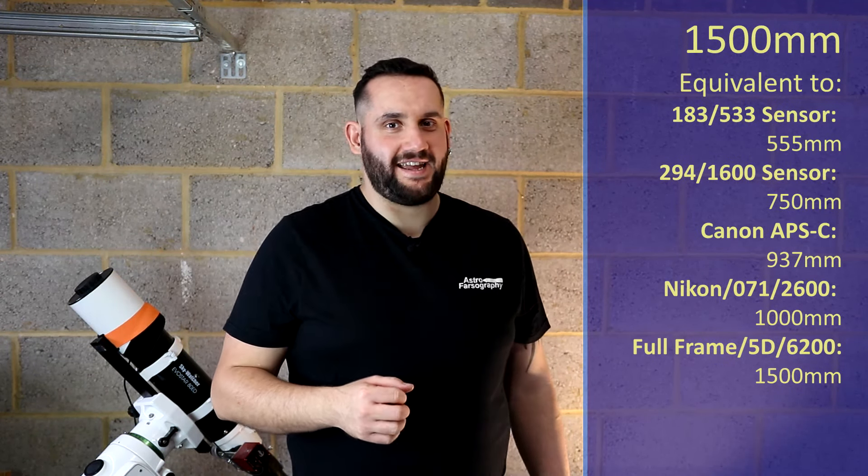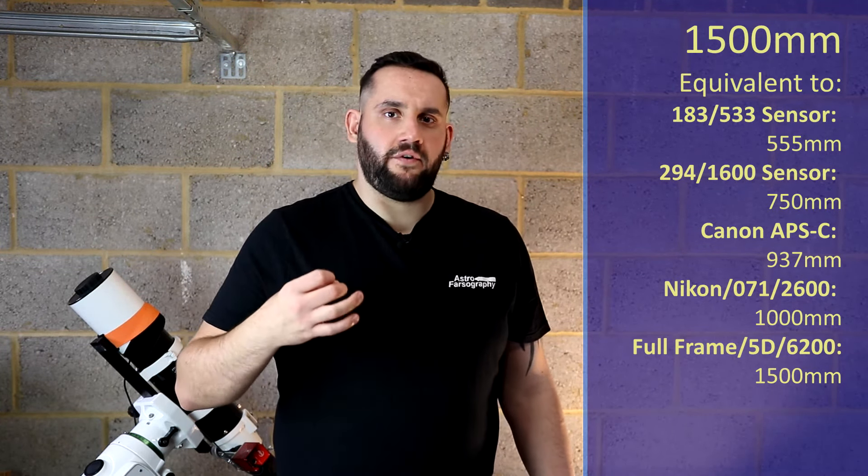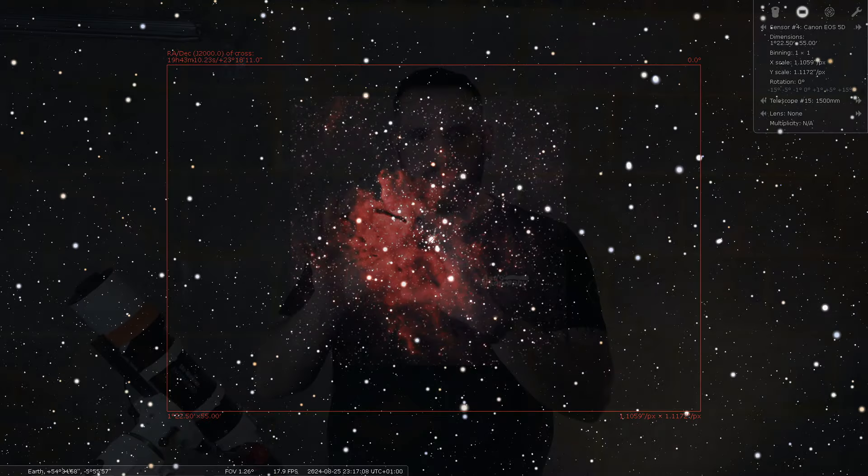At 1500 millimeters I'm going to point you to the constellation of Vulpecula, and within there we have NGC 6823, which is a nebulous blob region. I'm not sure if it has a colloquial name apart from its designation, but if you look at it it's like a glob nebula with really interesting tendrils pointing out of it — like little arms coming out like some weird alien creature. So at 1500 millimeters that is my suggestion.